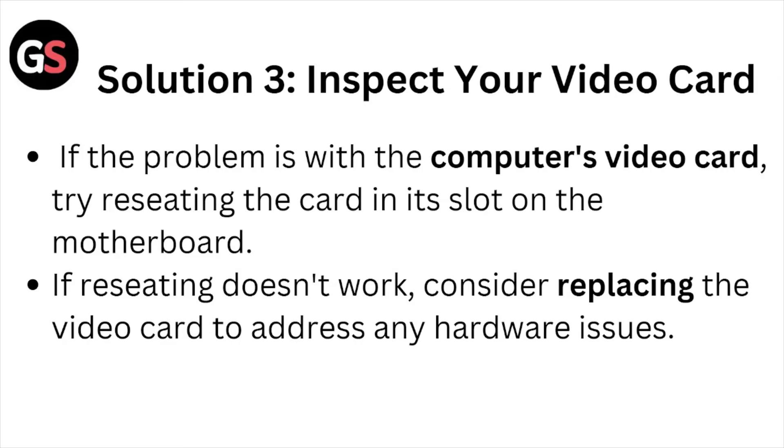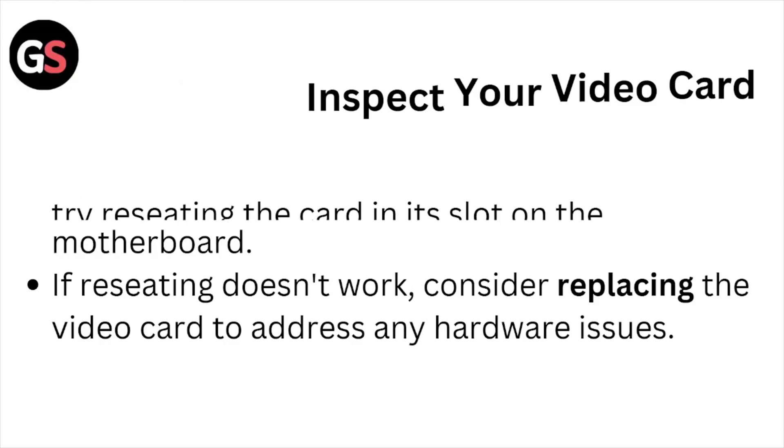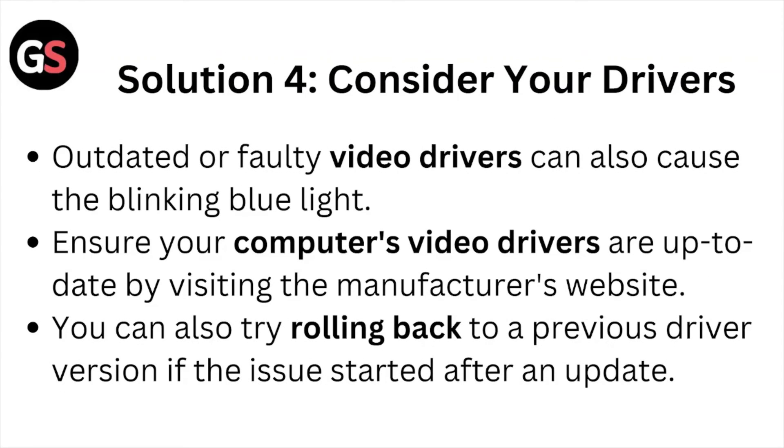Solution number three: inspect your video card. If the problem is with the computer's video card, try reseating the card in its slot on the motherboard. If reseating doesn't work, consider replacing the video card to address any hardware issues.